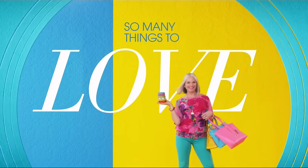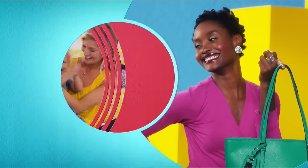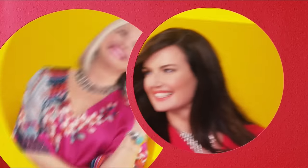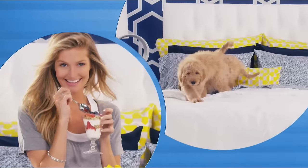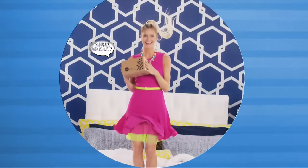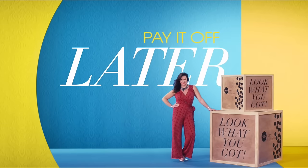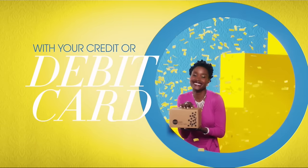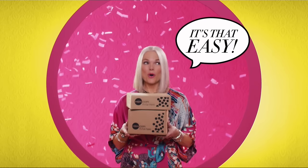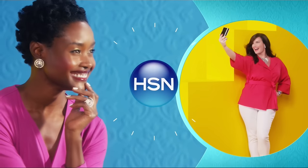There are so many things to love about HSN, but one thing that makes shopping here fun is flex pay. Get it home now without the stress of paying all at once. Why pay the full purchase price today when you can pay over time? Buy what you want now, pay it off later with your credit or debit card. Flex pay — it's that easy, exclusively at HSN.